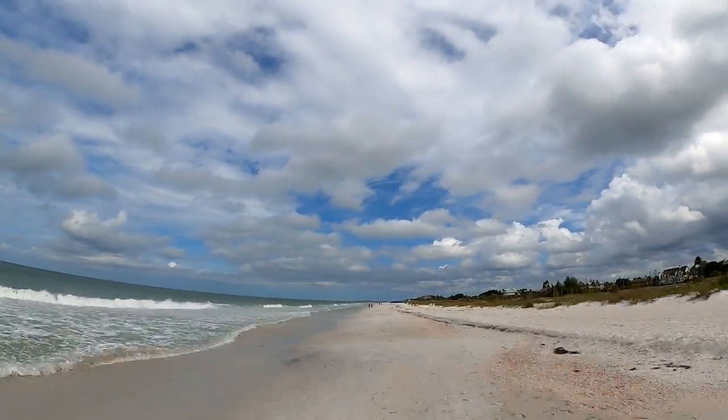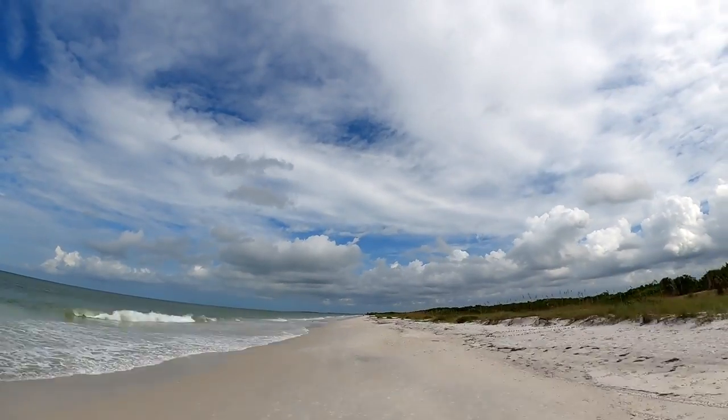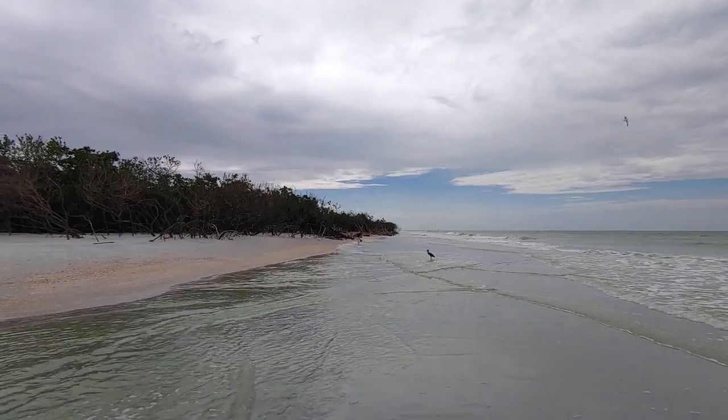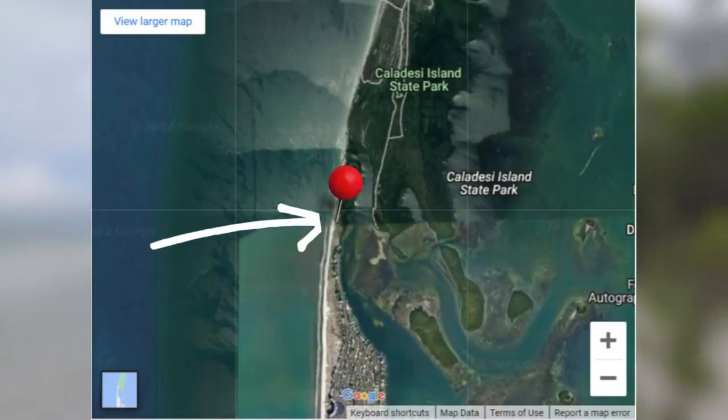You couldn't always walk to Caladesi Island, as there used to be a channel between Caladesi and Clearwater Beach. That channel was eventually filled with sand during Hurricane Elena in the 80s, connecting the islands via the land bridge that exists today.